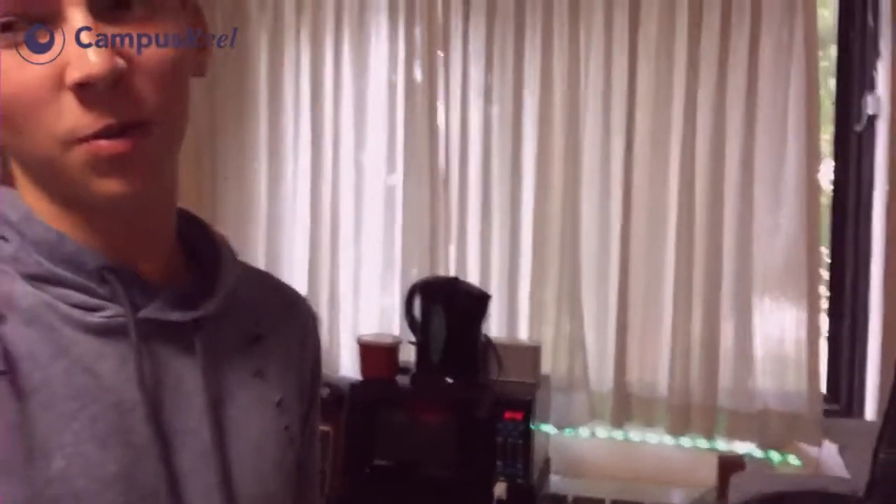Freshman dorms are not air conditioned unfortunately, so the first two weeks are a little rough. You do have to bring a fan, but come winter they do have heat, so that's one of the good things.